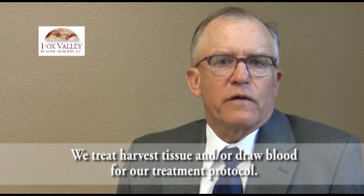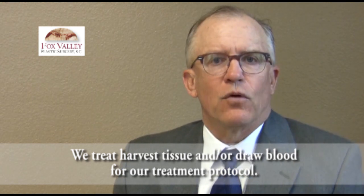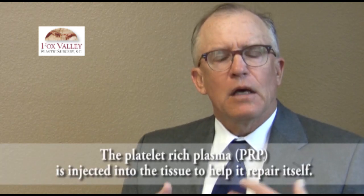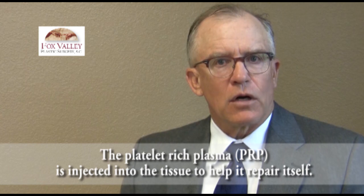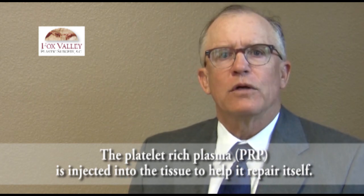We do two things in plastic surgery that have been found to improve our results in lichen sclerosis. The first is we harvest tissue and/or blood from patients. The first treatment is to harvest blood — we draw blood and spin it down in a machine that uses a laser separator to isolate the platelet-rich plasma. The platelet-rich plasma contains the special chemical second messengers that deal with the body's repair process. We take that out, activate it, and inject it into the area that is tender and painful, using topical local anesthetic beforehand. This results in a repair process occurring underneath the tissue.